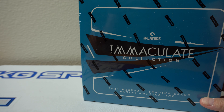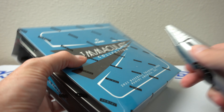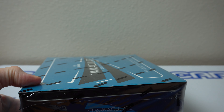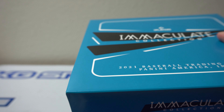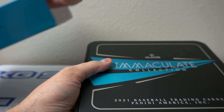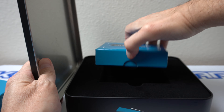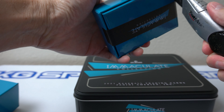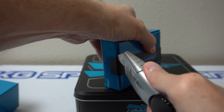Hey, how's it going? So I got another box of 2021 Panini Immaculate Collection baseball. Go ahead and rip into this second box. I like the black blue color. All right, let's see what I get. Wish me luck — I can always use it with this.